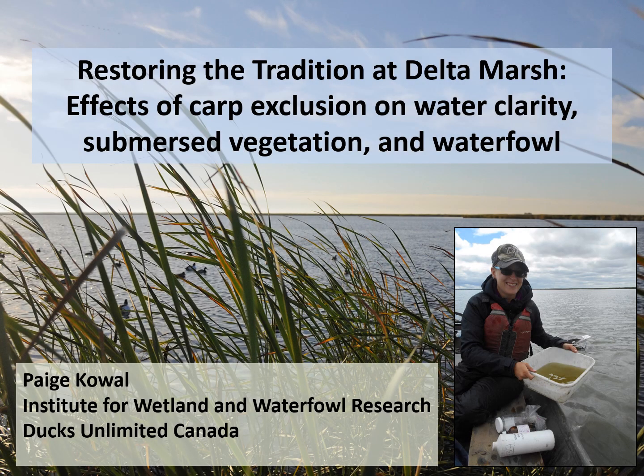Hello, my name is Paige Cowell and I'm a research biologist with Ducks Unlimited Canada's Institute for Wetland and Waterfowl Research, or IOWAR for short. I'm currently based near Stonewall, Manitoba, Canada at the national headquarters of Ducks Unlimited Canada. Today I'll be sharing the results from a massive freshwater coastal marsh restoration project undertaken by Ducks Unlimited Canada called Restoring the Tradition at Delta Marsh.